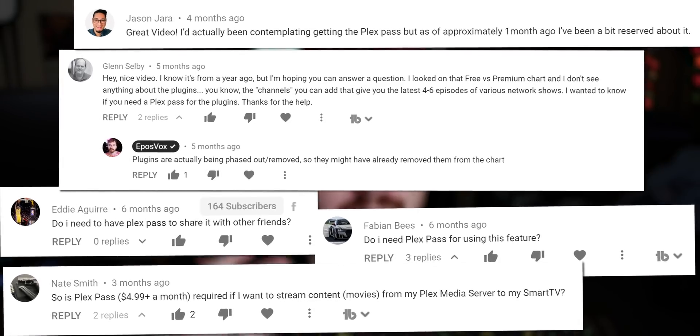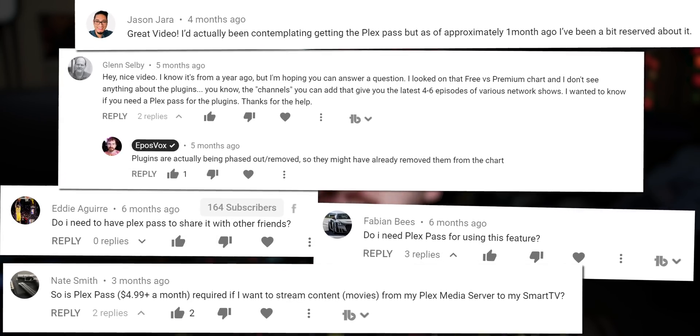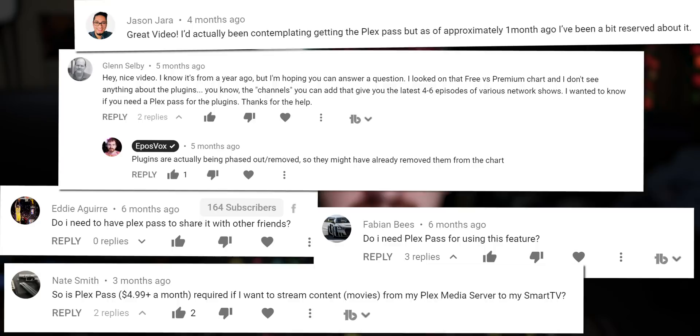I've been doing these sponsored Plex tutorials every month or so for a couple years now, and one of the most common questions I get asked to make a video on is why buy a Plex Pass, or what the benefits of Plex's premium tier are. I've kind of shied away from that topic because I feel that it sounds a bit more salesy than I'd like, and I like doing these sponsored videos, but I want to offer value and not just try to convince you to buy something — that's not why I'm here.